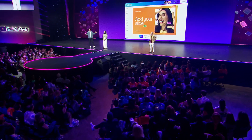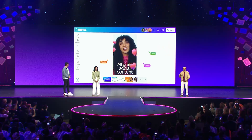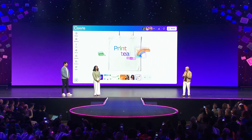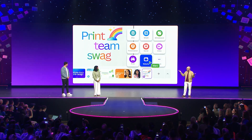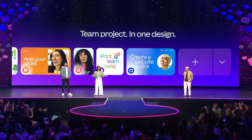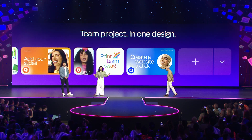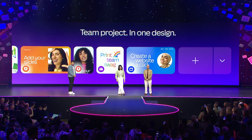And can we add more slides to present these ideas? Sure. We can even create our own content on the very next page. Let's add some social posts, videos — we can even add print designs. And who doesn't love some swag, right? And then when it's time to share it with the world, you can publish the whole thing as a website. And there you have it — an entire project from brief to brainstorm to launch, all in one design.